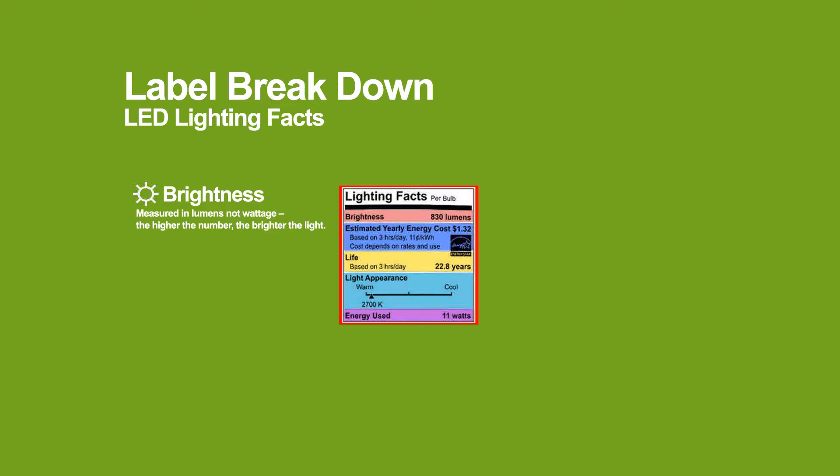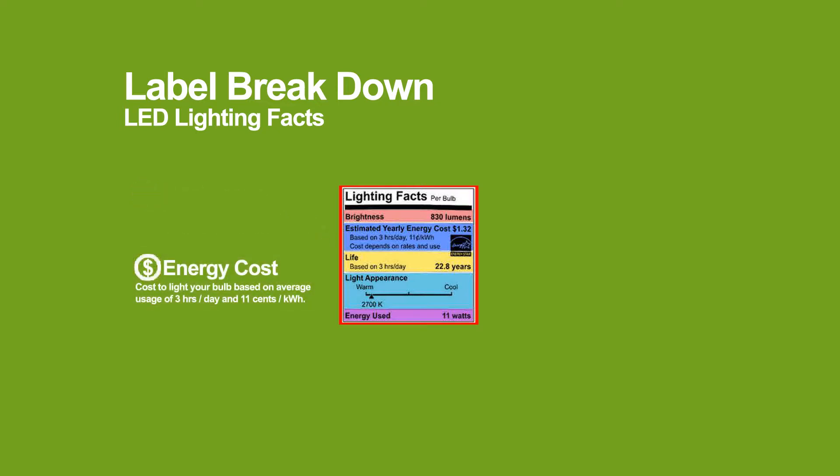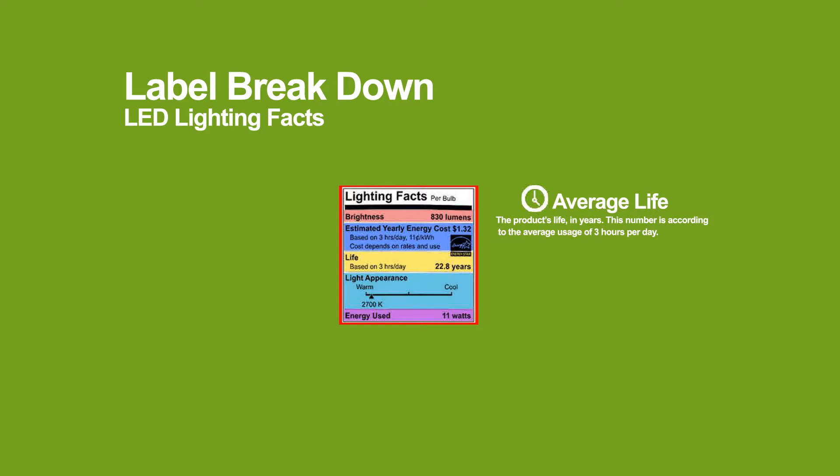Next is energy cost, which indicates approximately how much it will cost to run this bulb on an annual basis. This figure varies based on the wattage, usage hours per day, and the price you pay per kilowatt hour of electricity from your local utility.